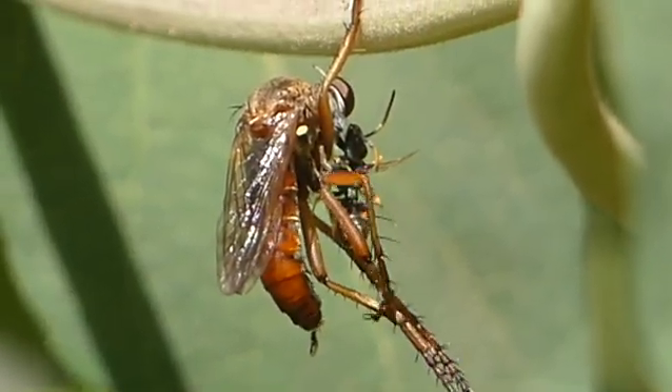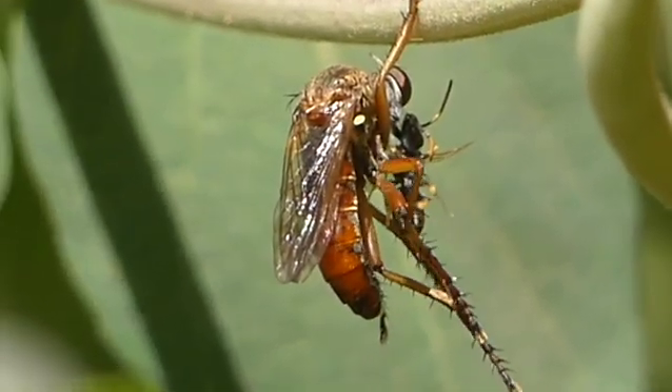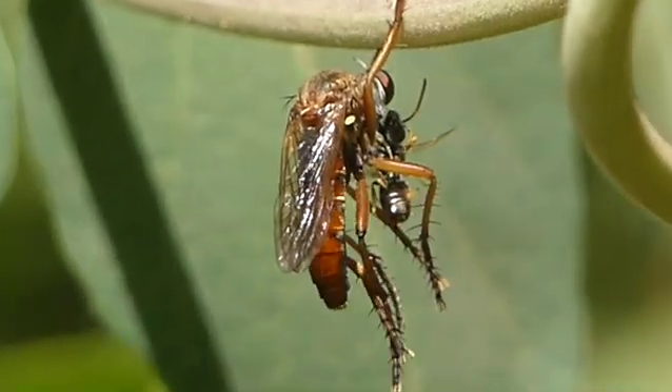The next day, the same fly has another wasp, so I took another sequence of this.